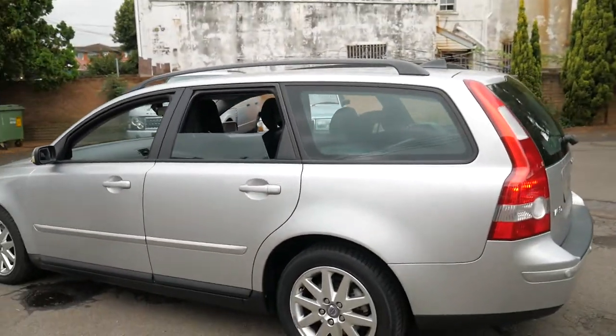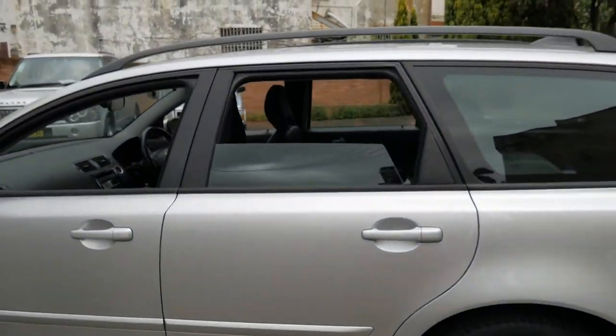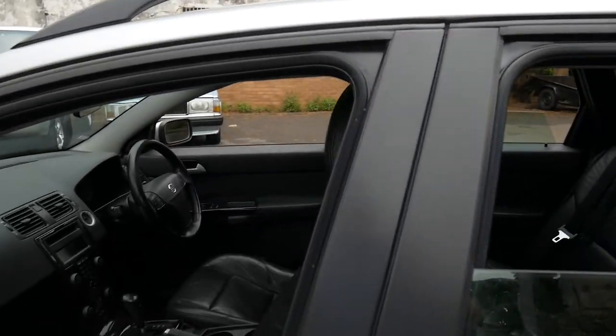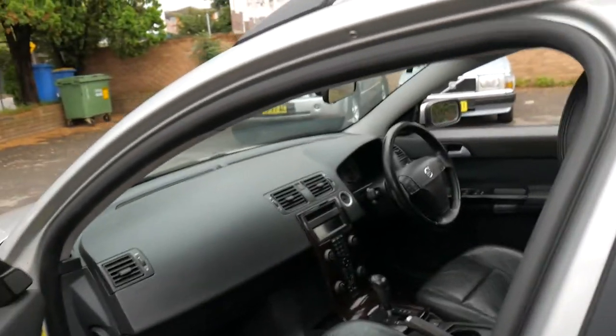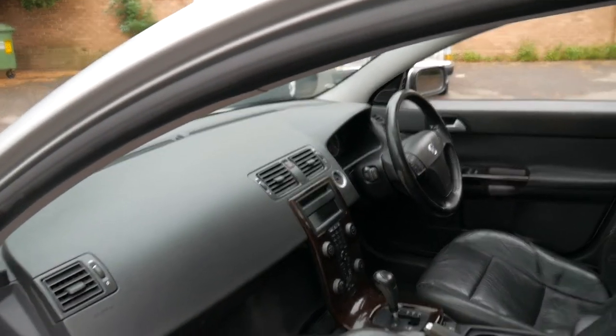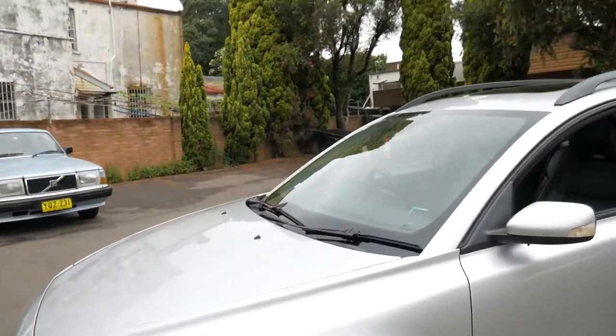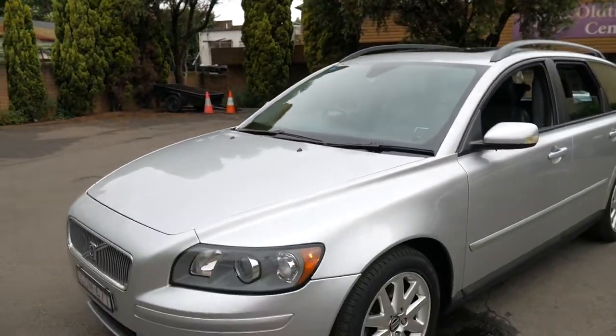These replaced the V40 and S40, which was actually built on an overseas Mitsubishi platform — from memory it was a Mitsubishi Charisma. So you've got all the safety and luxury of a Volvo with the Japanese motor and transmission basically.